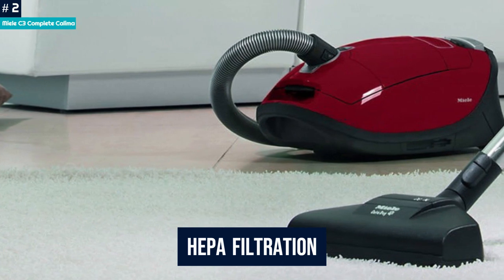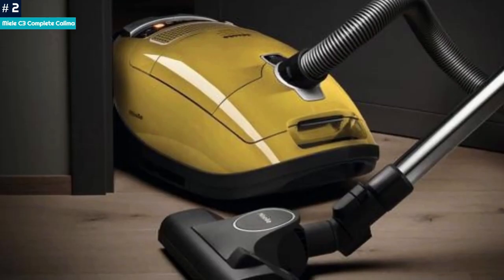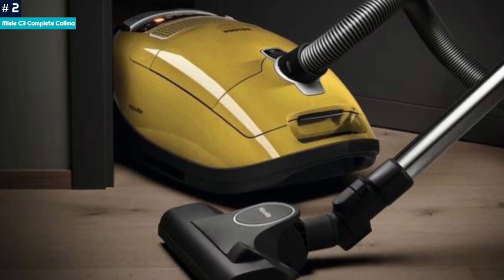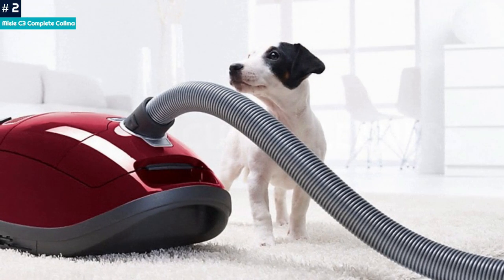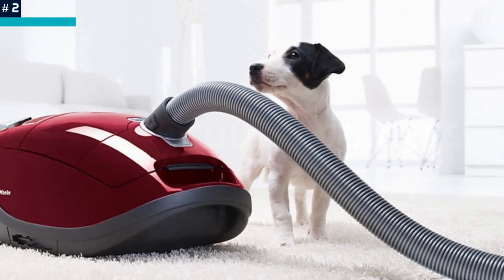With HEPA filtration, tight rubber seals, and a bag design, the C3 Complete Calima is a great choice for allergy sufferers. Pet owners will also appreciate how well it picks up pet hair, dust, and dander on both bare floors and carpet.